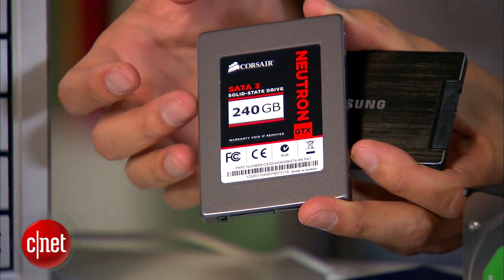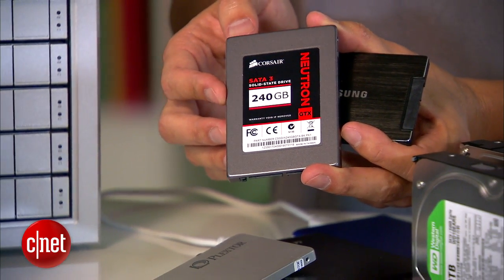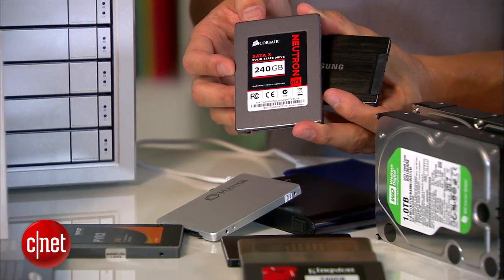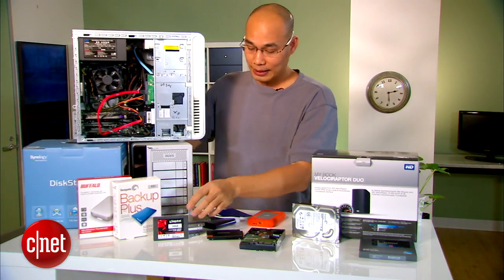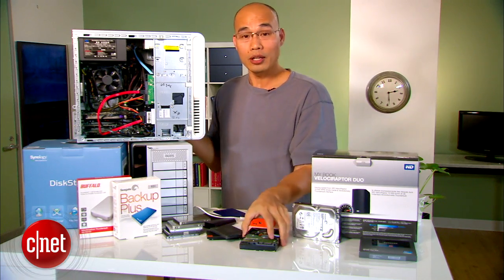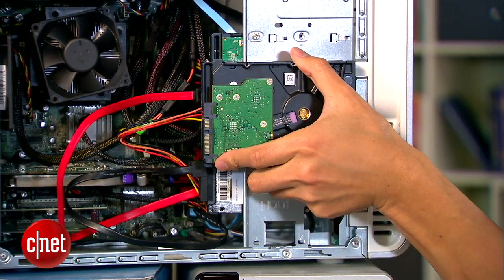You can always extend a computer's storage using an external drive, or in the case of a desktop, you can use another regular hard drive as a secondary to hold data. For example, on one of my test machines here, I use an SSD as the main drive and a regular hard drive up top as a data drive.